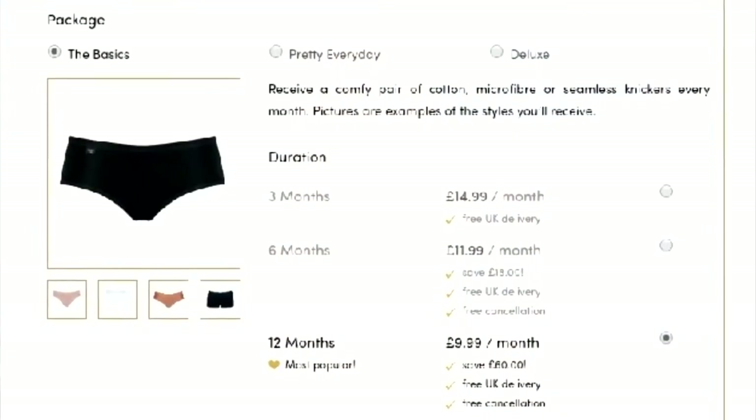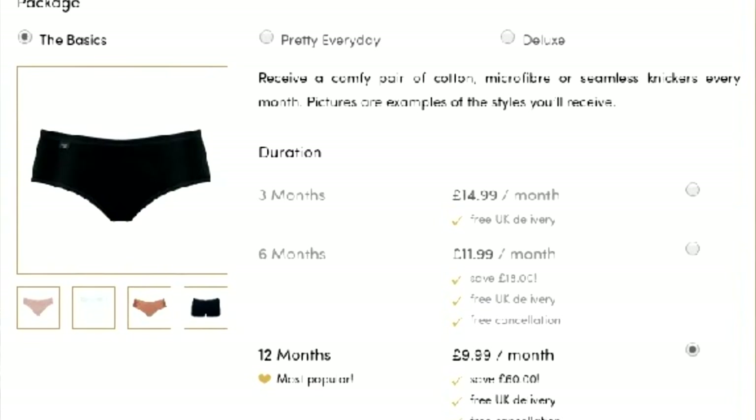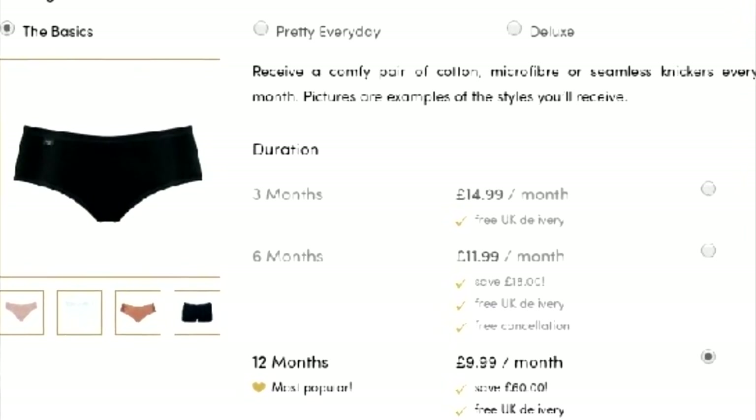This box is lingerie delivery to your door every month, but bear with me because the sizes are UK and the prices are in pounds. So when you do order, you kind of have to convert your size. But they offer three different plans. There is the Basics, which you get a comfy pair of cotton, microfiber, or seamless knickers — how cute — every month.